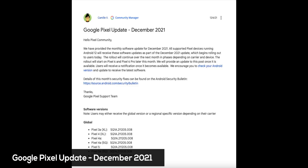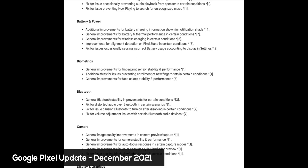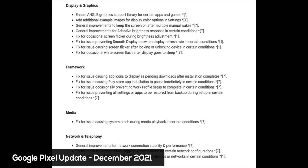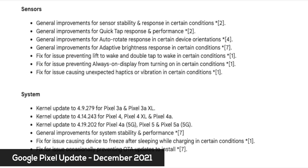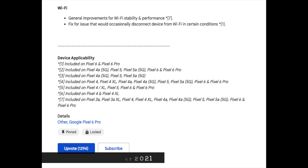The December 2021 security update has finally come down for the Google Pixel 6 and the Pixel 6 Pro. It is both a security update and also a major update in terms of bug fixes for the camera and other features, including the fingerprint sensor. There are about 80 plus other bugs that were also fixed. I'll leave a link below so you can find the full list for yourself.